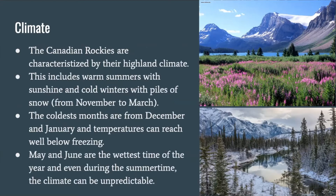The climate. The Canadian Rockies are characterized by their highland climate. This includes warm summers with sunshine and cold winters with piles of snow. This period ranges from November to March. The coldest months are December and January, and temperatures can reach well below freezing. May and June are the wettest time of the year, and even during the summertime, the climate can be unpredictable.